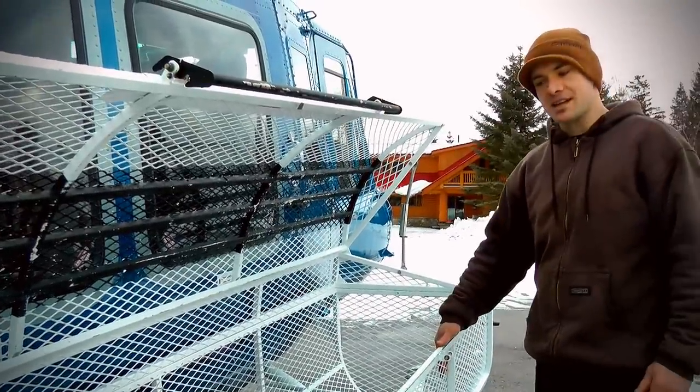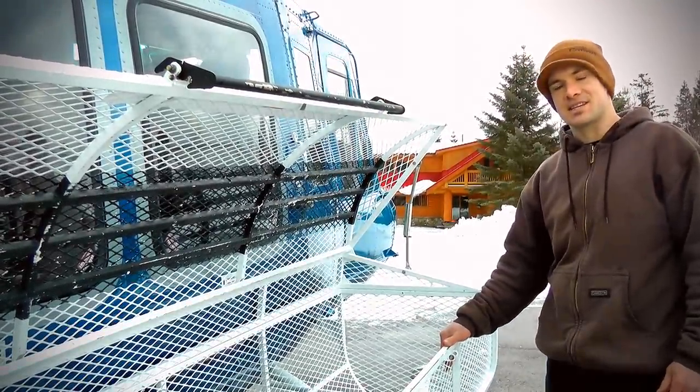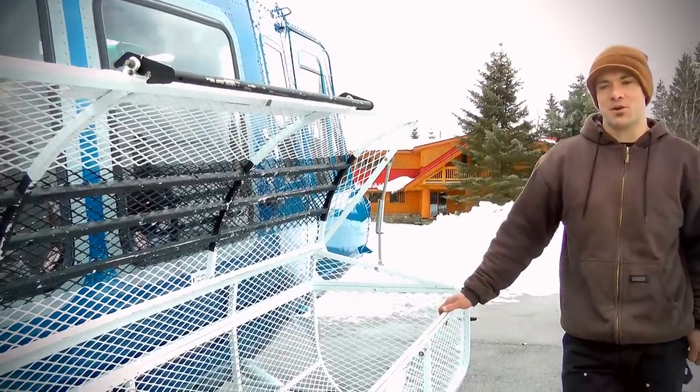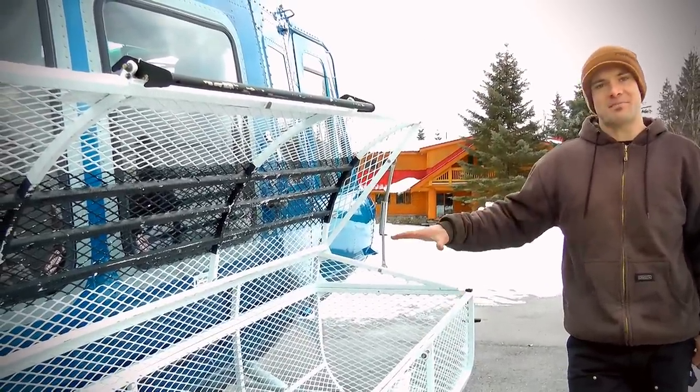This here's our nice big ski basket — big enough for 13 pairs of skis for both the guides and all the guests. If you're a bad skier or you've been a bad boy or girl that day, you might get stuck in the basket.